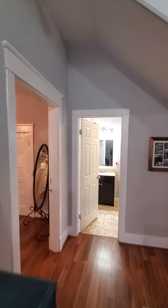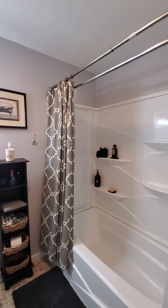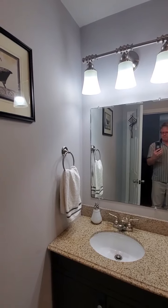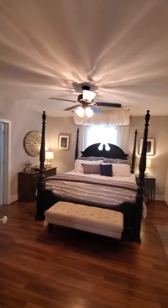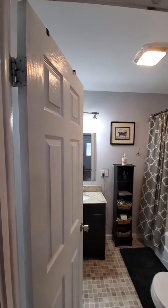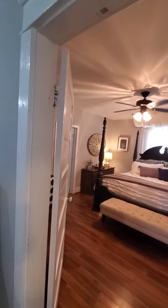Here is the first bath — this is a full bath. It looks like that whole room has been added because that's a newer door. But they do have older doors. The charm of the older doors, which is super nice.